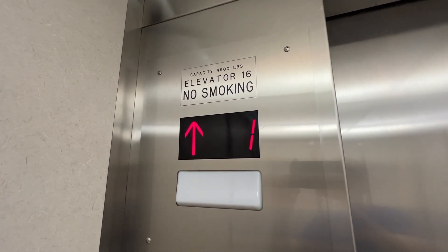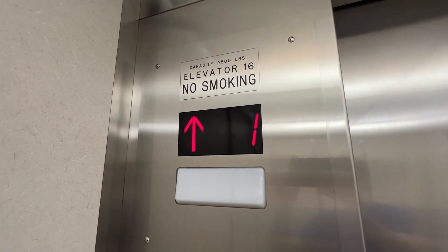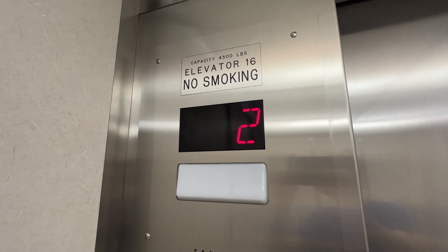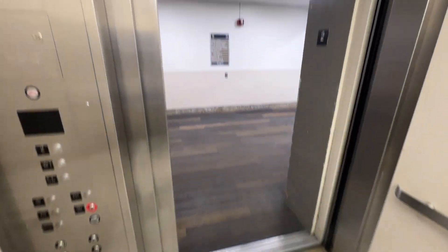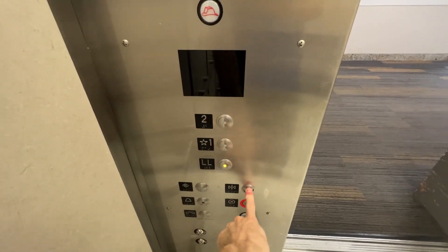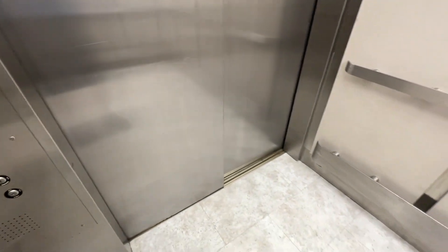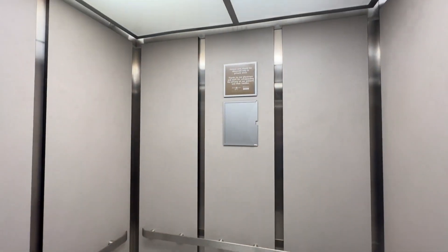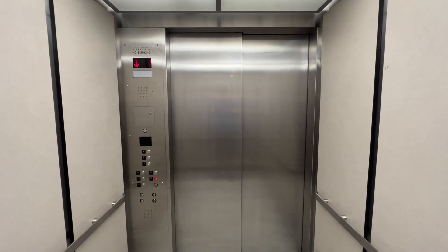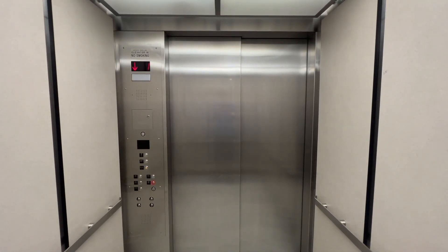First floor. Second floor. Going down. First floor. Lower level.